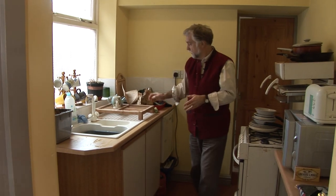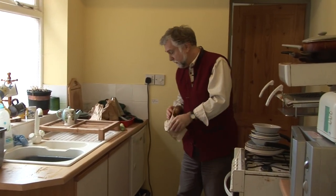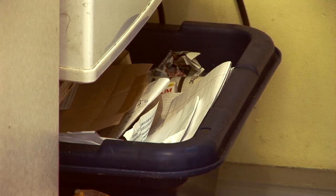Paper items such as this paper bag I'll be putting into the paper recycling, which I've also got in the kitchen ready here. I've set up a system in my kitchen which is convenient and organized, so it's no trouble at all to separate my waste as it comes in into different types.